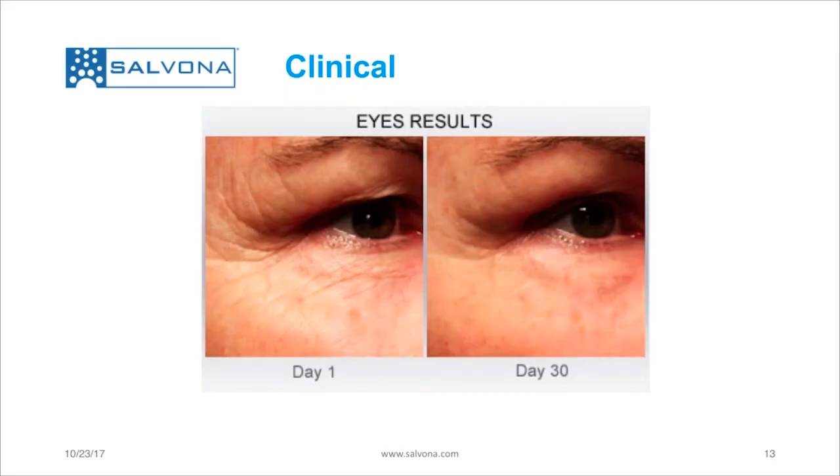Here we are looking at some clinical results that show the effect of using a lotion containing Multi-Cell Multi-Layer in the area around the eye. In 30 days you could see a major effect in the reduction of wrinkles.